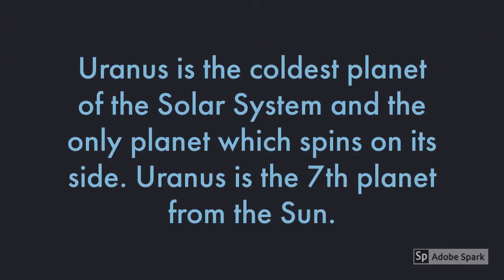Uranus is the coldest planet of the Solar System and the only planet which spins on its side. Uranus is the seventh planet from the Sun.